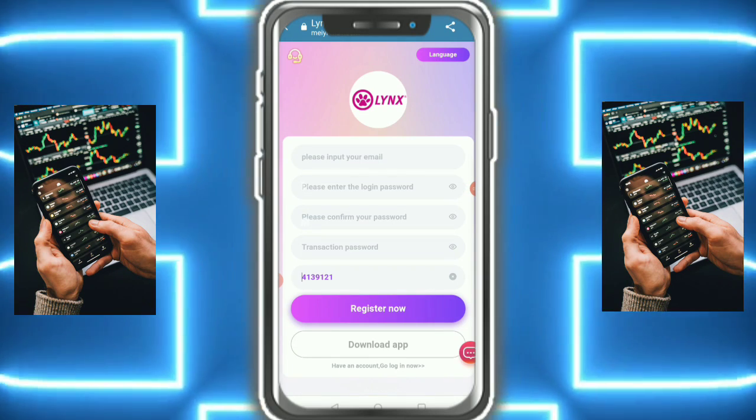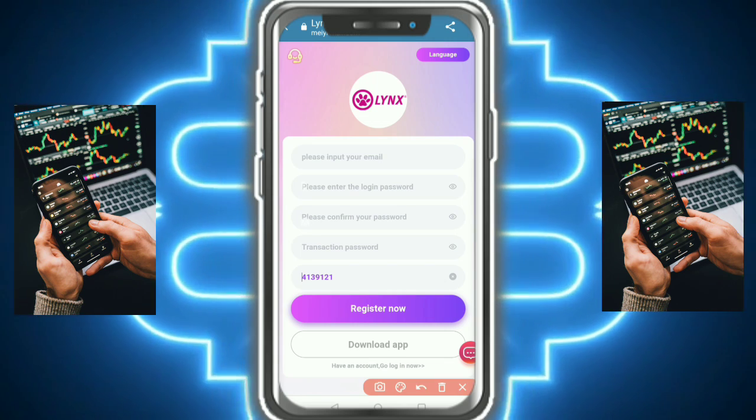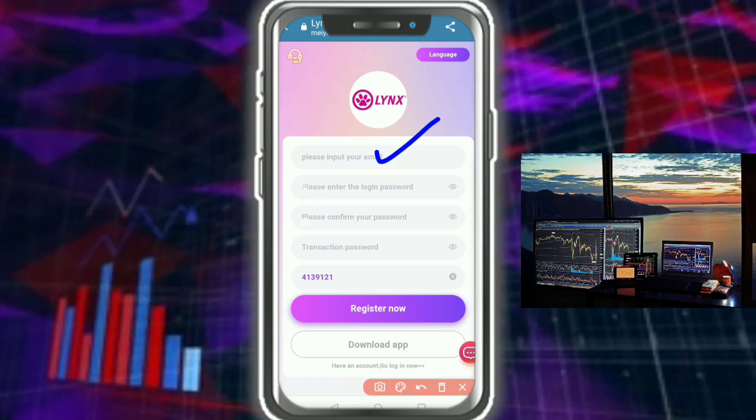Hello everyone, welcome back. In this video I am going to tell you about our new crypto mall — it is a great project. First of all, you need to put your email ID and login password.